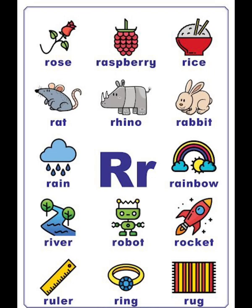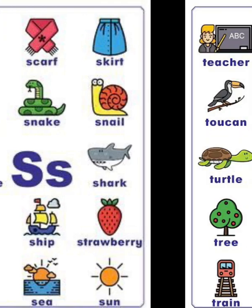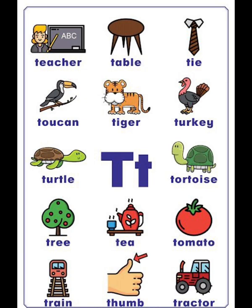S vocabulary list: sock, skirt, spider, snake, snail, seahorse, shark, salad, ship, strawberry, snow, sea, sun. T vocabulary list: teacher, table, tie, toucan, tiger, turkey, turtle, tortoise, tree, tea, tomato.